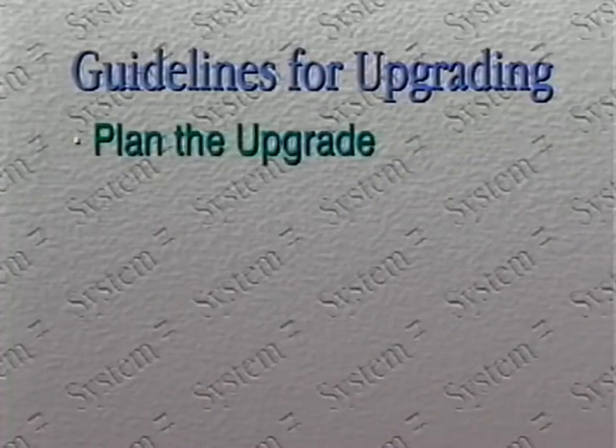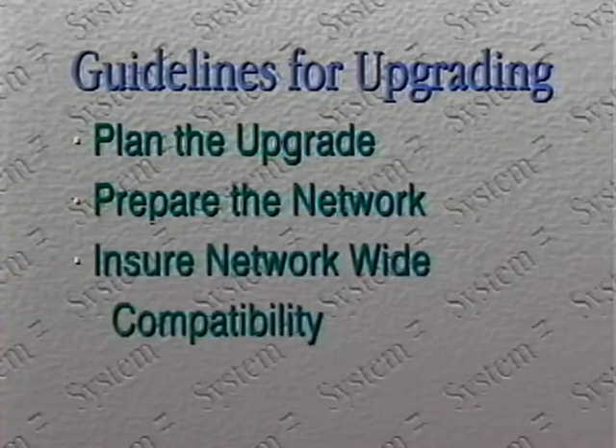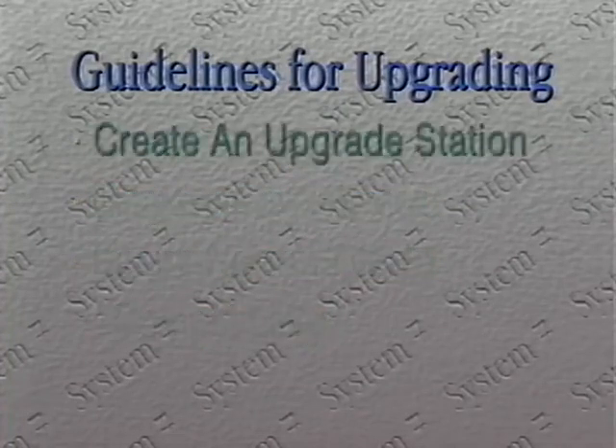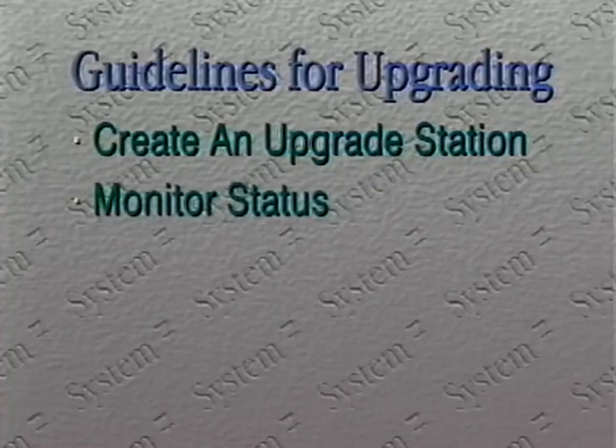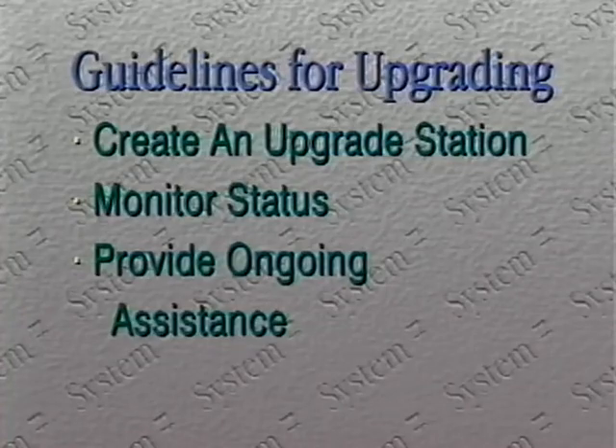There are six basic steps to upgrading your organization. First, you plan the upgrade and decide who gets upgraded when. Second, you prepare the network environment and make sure all the Macintoshes you want to upgrade have two megabytes and a hard disk. Third, you ensure network-wide compatibility by upgrading everybody's laser writer drivers. Fourth, you create an upgrade station and install the System 7 software on that station — users then upgrade from that station. Fifth, you monitor the status of the group upgrade and watch users upgrade one by one. Sixth, you provide ongoing assistance to users as they upgrade and learn about System 7.